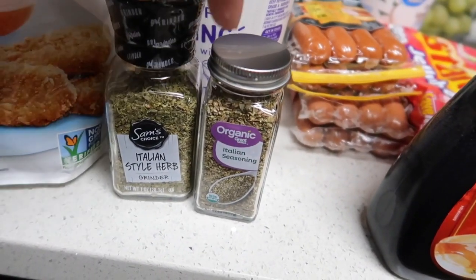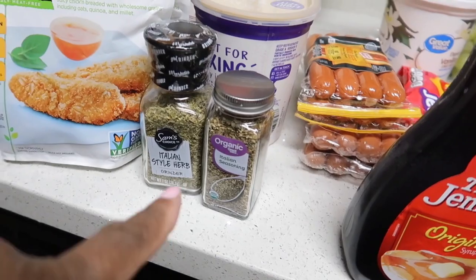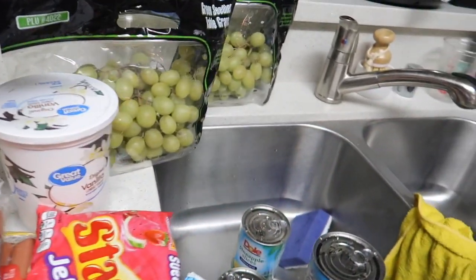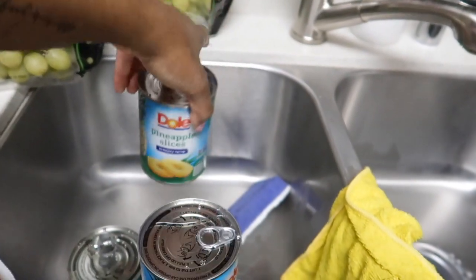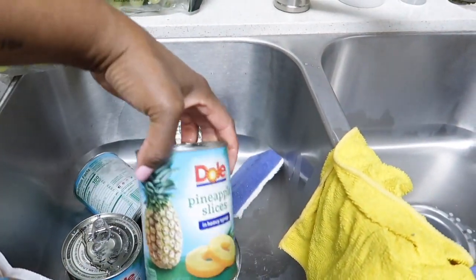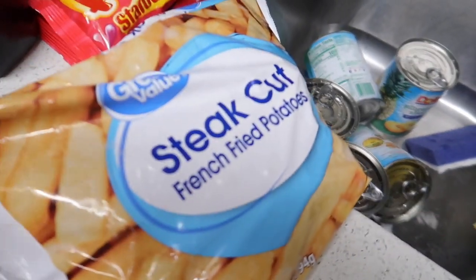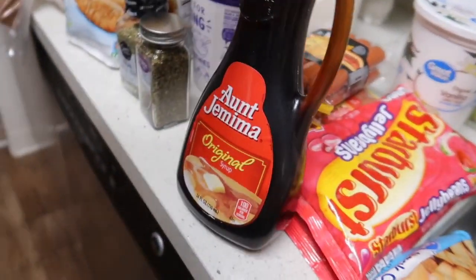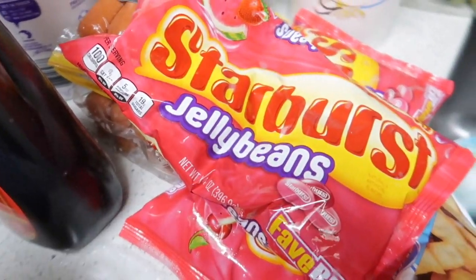I got some Italian seasoning for spaghetti tonight — I'm making meatballs. I got them some more milk, yogurt, and grapes. I got my husband some sliced pineapple — I asked for chopped but they're sliced. I also got some steak-cut french fries because my son wanted burgers and french fries this week, and some Ain't Your Mama syrup.